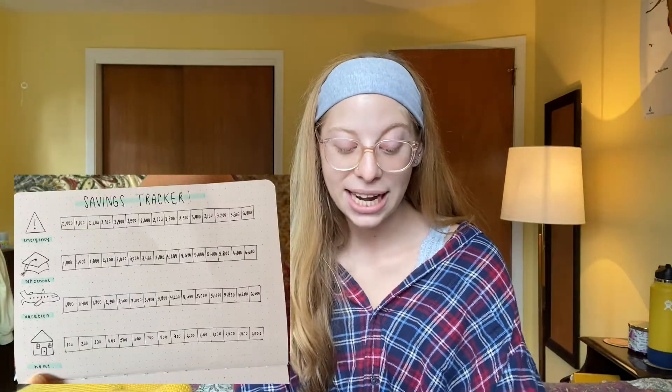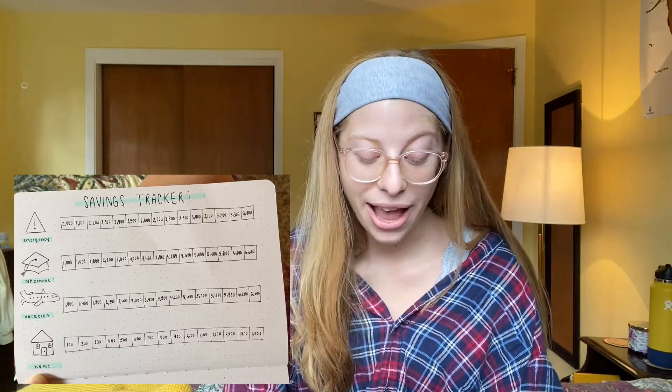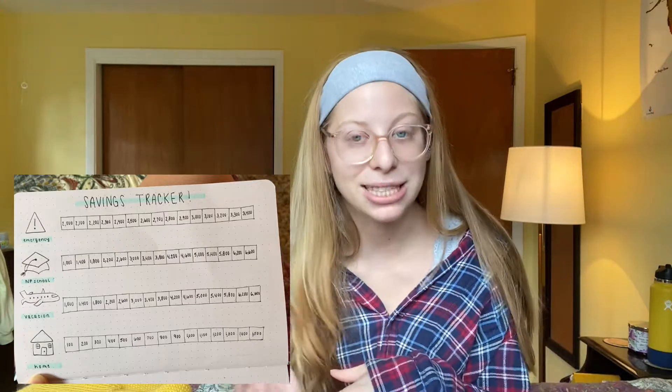So yeah, like I was saying, I have my emergency fund. My next one is NP school — nurse practitioner school. I'm still in nursing school but in my last year and I plan on going back to school within two years of graduation. Grad school is expensive, so I'm starting to save now. I also have a vacation fund for planning my next summer's vacation, and then I have a home fund. I'm only 21 and don't plan on buying a home soon, but saving just a little bit a month really adds up.